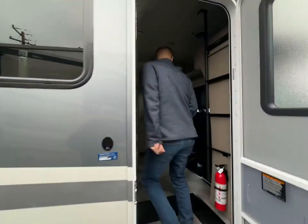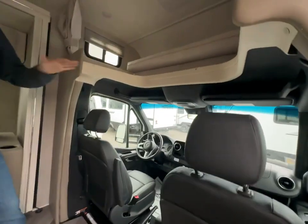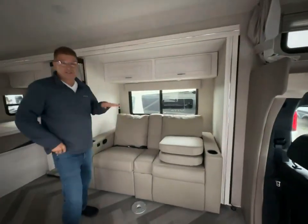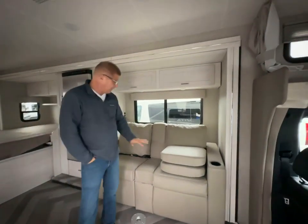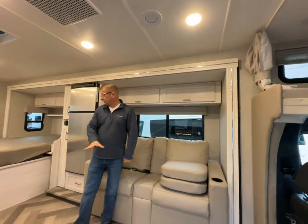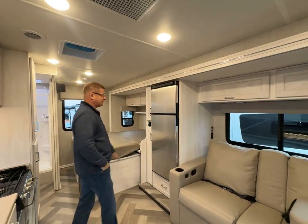As we go inside, you'll notice this beautiful cockpit — you're on the Mercedes chassis. You have the overhead storage up here. What I really like about this one is the theater seating. It does come in the dinette configuration as well, but I really like the theater seating — it takes up a little less room and makes it really light and airy in here. It looks gorgeous with the lights on.